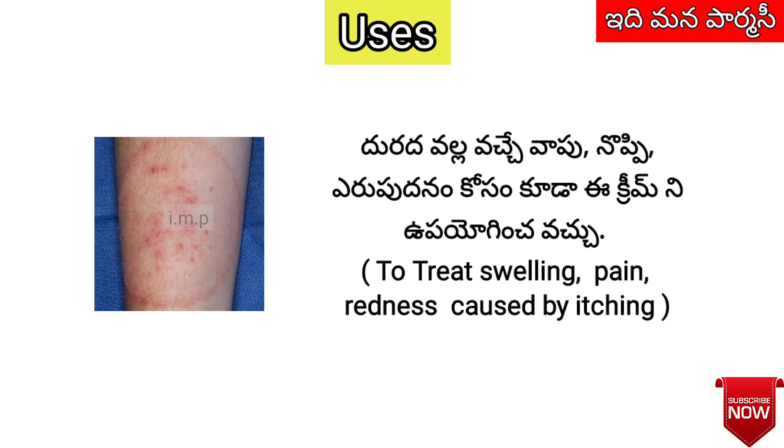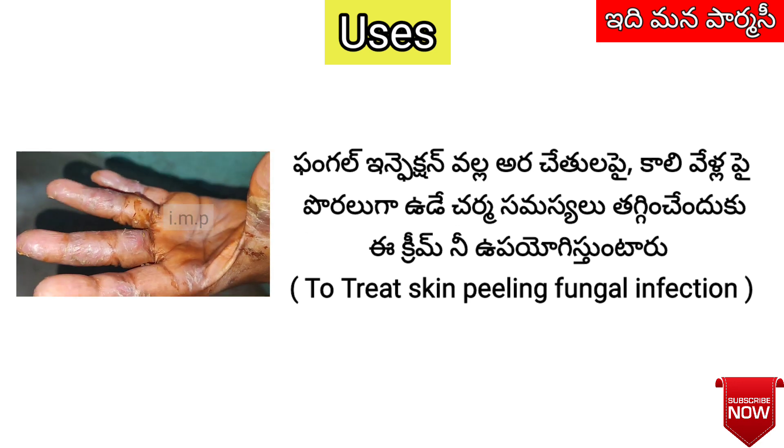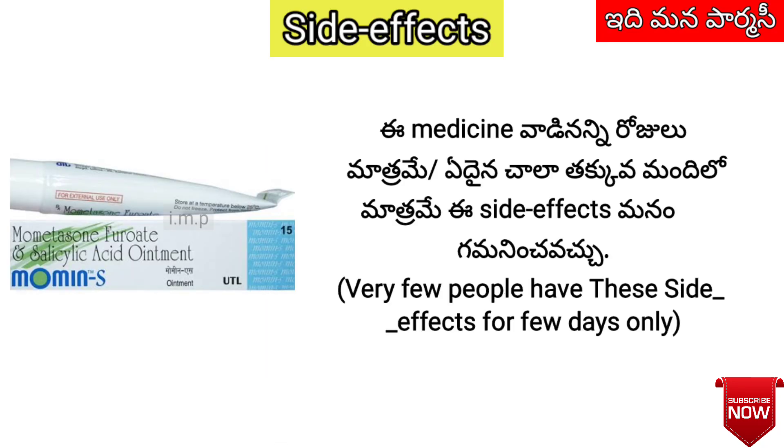This cream contains about 20% of the active ingredient for fungal infection treatment. It will be applied to treat dark skin conditions and cold sores. We will now discuss the side effects.